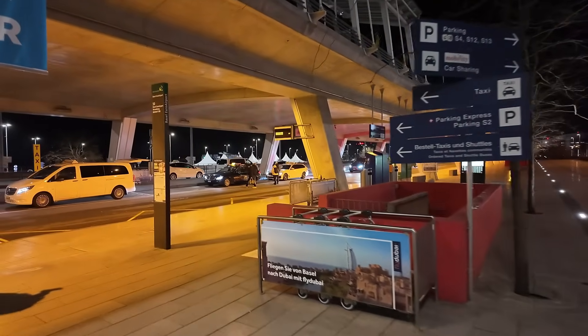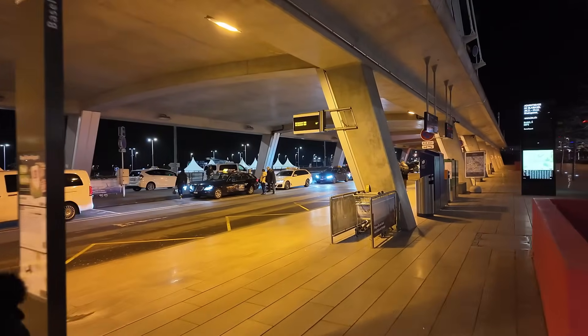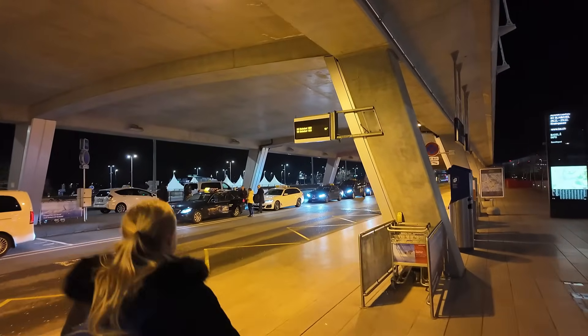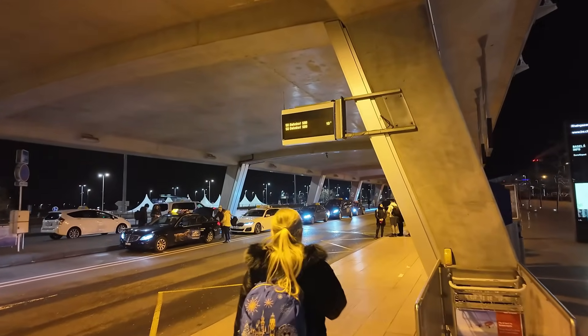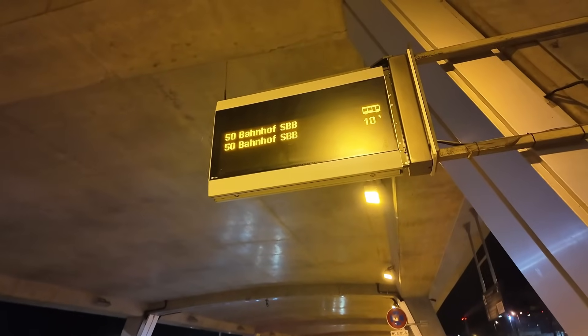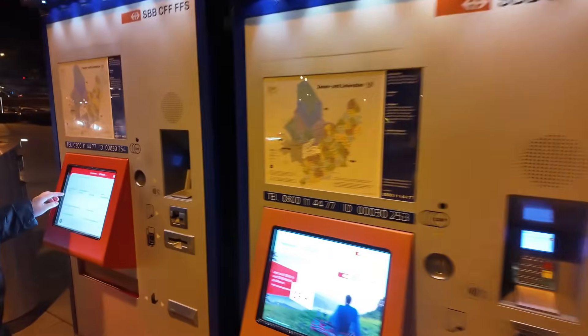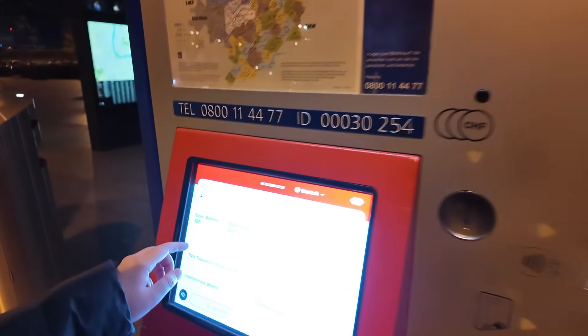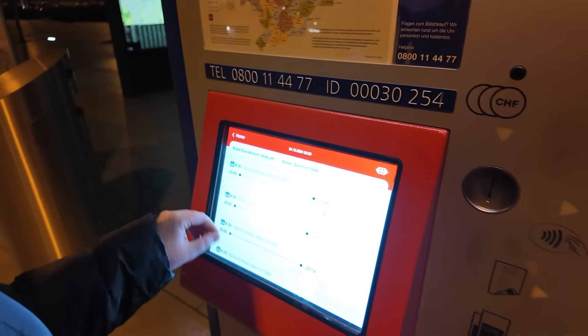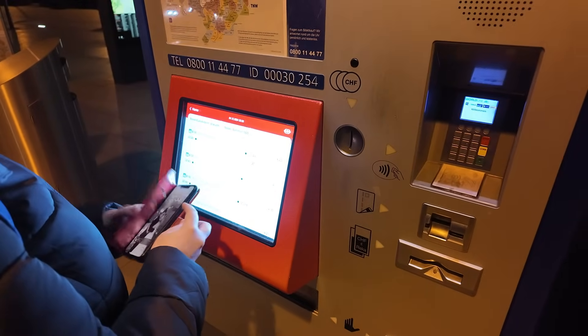Lots of different buses here — this one goes to Bahnhof SBB, which is right in the centre of Basel. It's bus number 50. Charlotte's straight on the machine — you pay cash or card just over here. Just to Bahnhof, that one on the left-hand side. The ticket was around 4.20 Swiss francs per person, and you can use cash or card. That's right outside Euro Airport Basel-Mulhouse-Freiburg. So literally straight out to the right-hand side — look for the sign for number 50. It's been the same for many years.